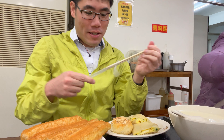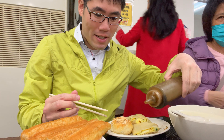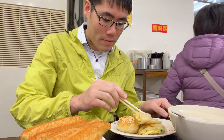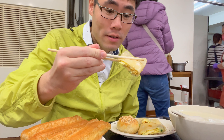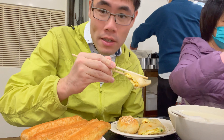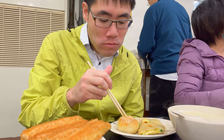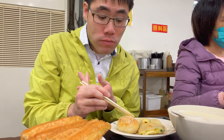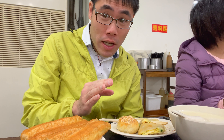I'll start with the Dan Bing. Oh, this is a special sauce for the Dan Bing. Wow, look at that egg in there. The skin looks really nicely folded too. It's got a scallion in here as well. Wow, this egg pancake — I think it just came out fresh.